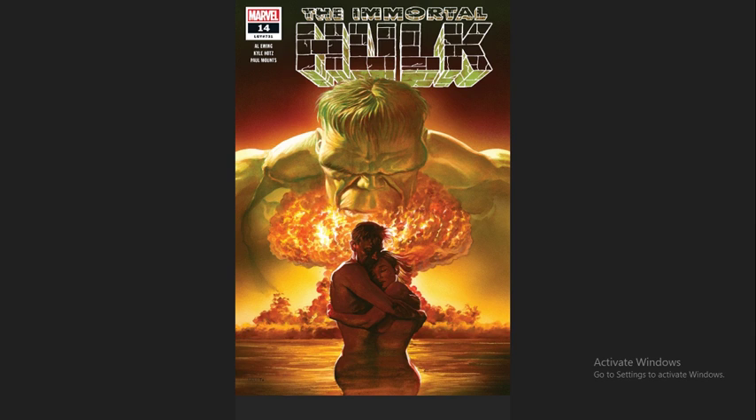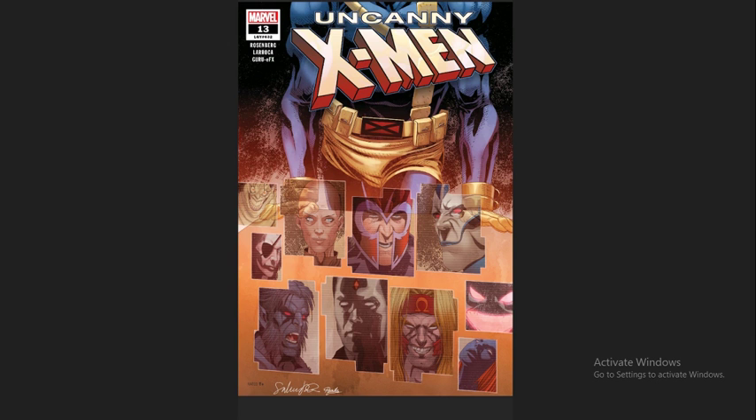His stuff is very, very good. Joe Bennett is the usual artist on this book and he's been stellar. Kyle Hotz did this issue and the artwork is still pretty good. I definitely recommend this issue and this entire series if you haven't been picking it up.